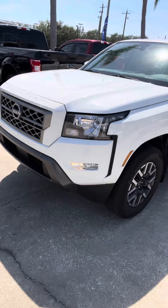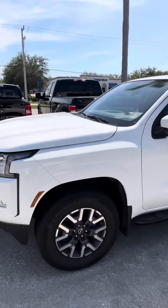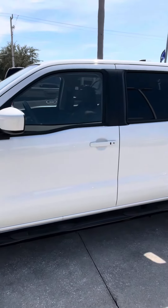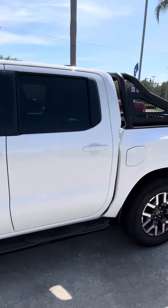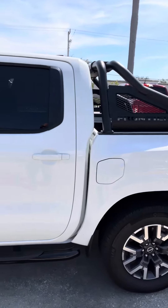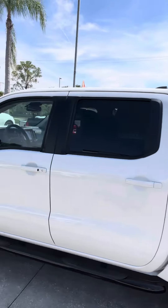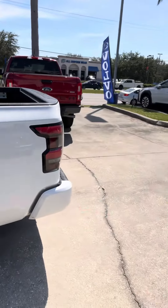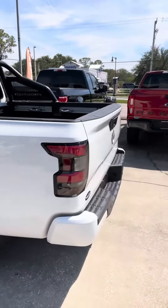It's got some nice rims on it. We are a Subaru Volvo store — we took this in on trade, so I'm not all that familiar with Nissan as a brand. But it's a good looking truck. Full four doors, as you can see. Michelin tires with a lot of life left on those, which is great.